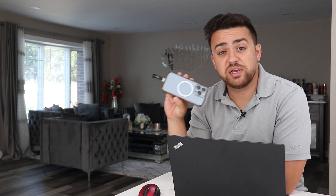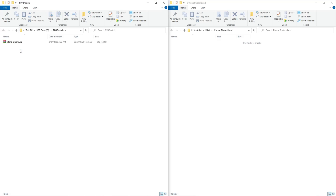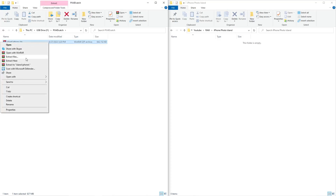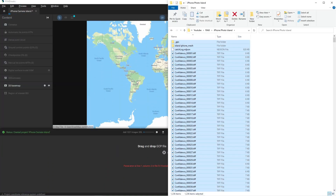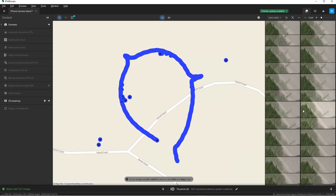I've got my iPhone and flash drive here. I'll unplug it, flip it around, and plug it into my computer. I have the Pix4D Catch folder — I'll right click and extract the island iPhone file to my computer. Now I'll open up Pix4Dmatic, name this project iPhone Camera Island, and move all the files in. I'll then introduce the three control points from the total station, which will align the entire project to the same coordinate system for an apples-to-apples comparison.